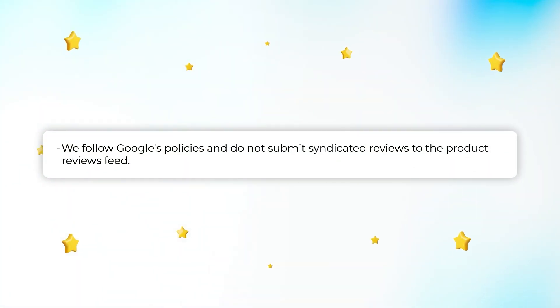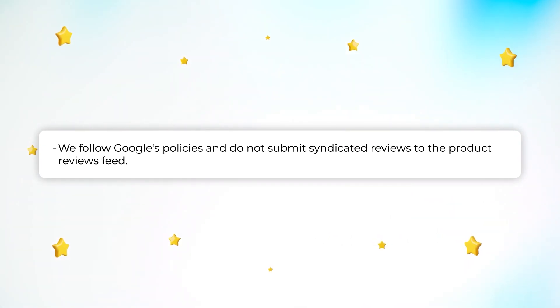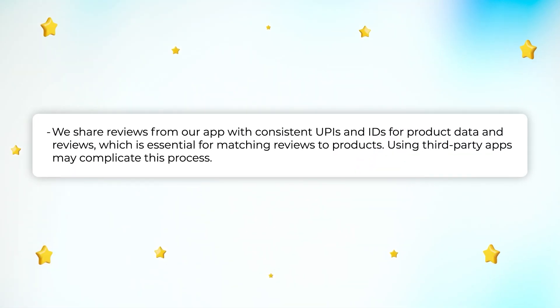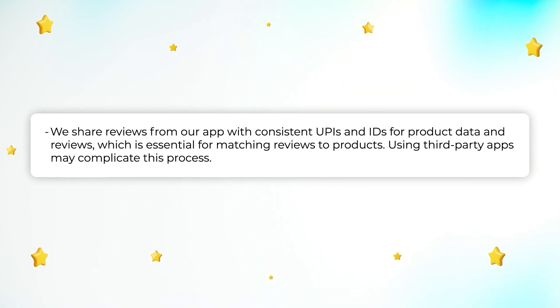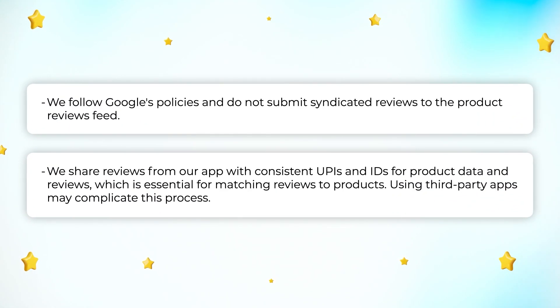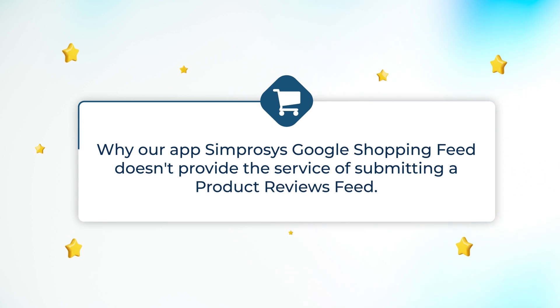To conclude, these are the reasons we don't cater to requests for submitting syndicated product reviews from product sourcing platforms or other similar sources. We would like to stick to merchants genuinely collecting reviews on their online store through different channels via trusted systems like ours — not syndicating or importing reviews, but authentically collecting them.